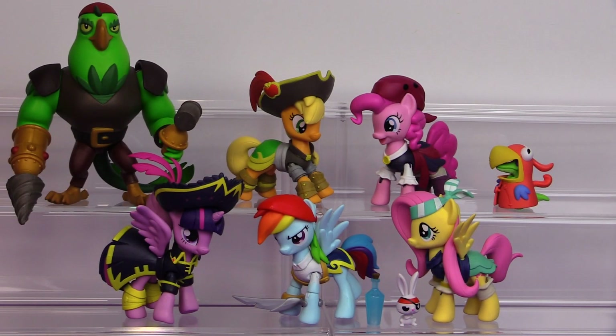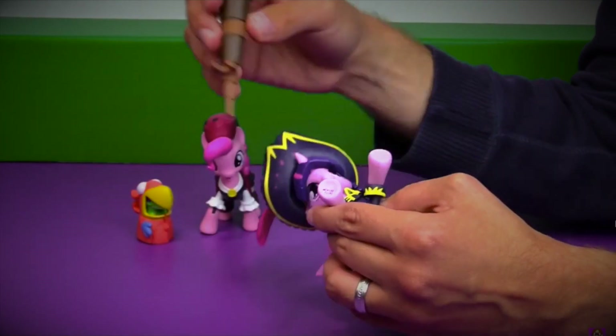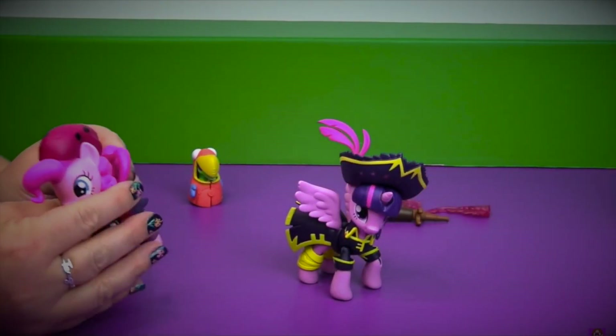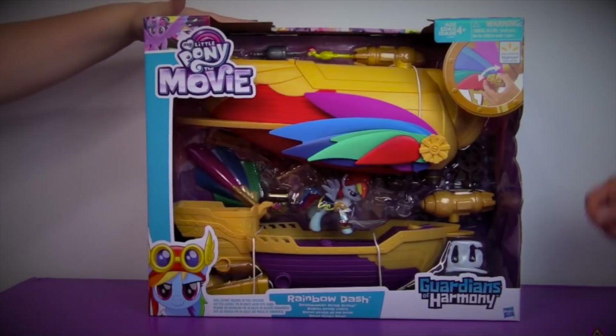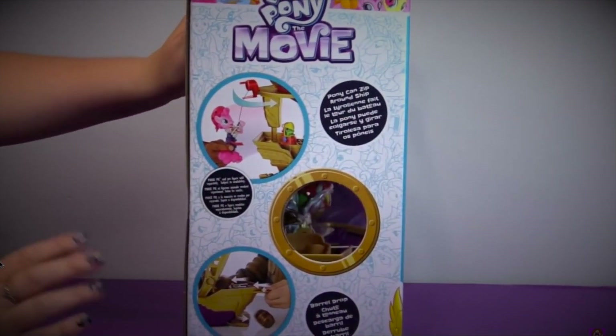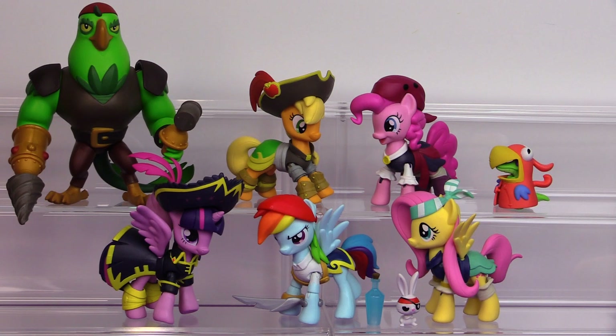If you're trying to complete your set of Pirate Ponies in this style, here's a quick refresher — the movie is winding down and some of this stuff is being cleared out at different Walmarts. Pinkie, Twilight, and now Fluttershy are available carded. Rainbow Dash could only be gotten with the Giant Airship, originally sold for $50. We've heard reports that some Walmarts have marked it down to $7, which is insane, though we've still seen it full price and at $15–$20 depending on which Walmart you go to.